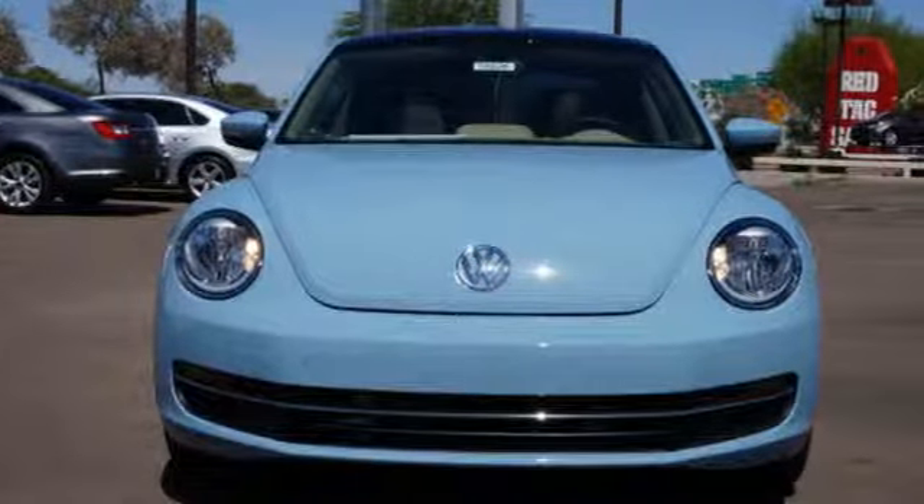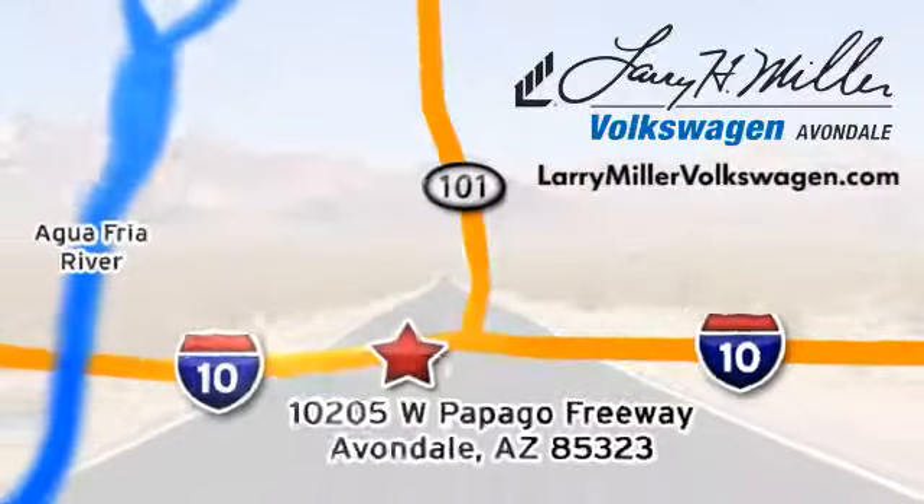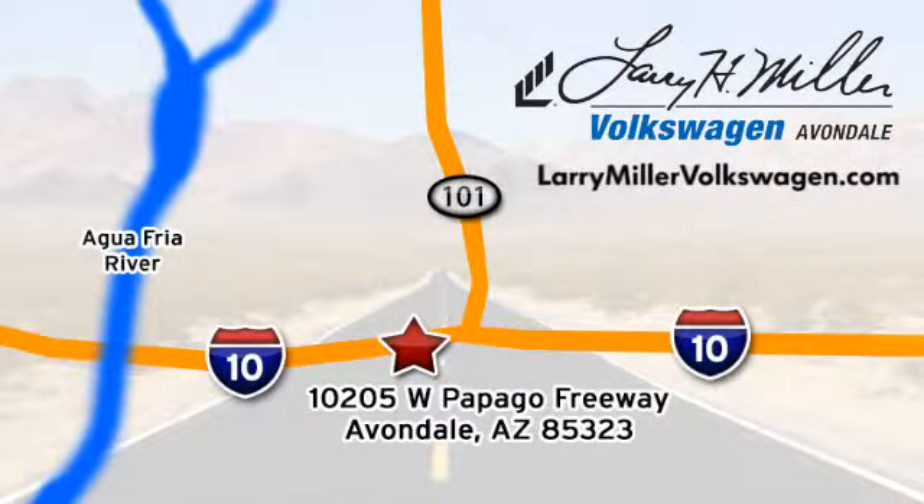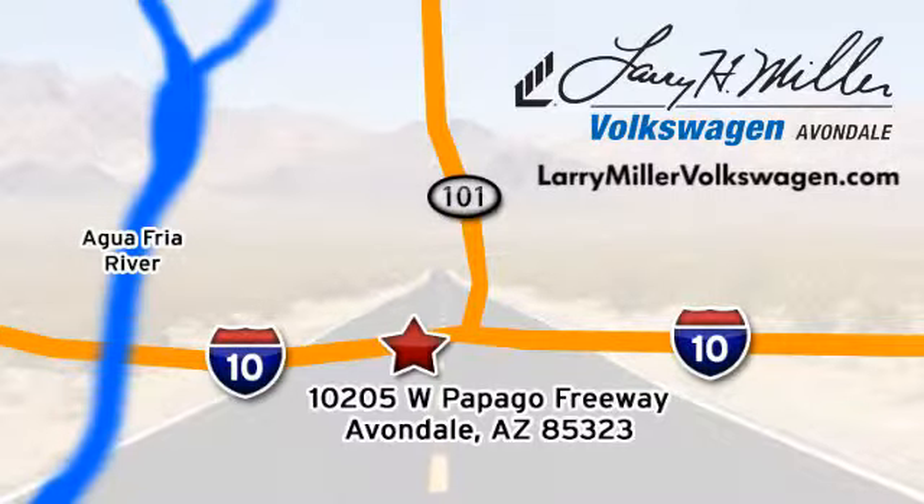Come see this Beetle today. Call, click, or stop in today. We're conveniently located at 10205 West Papago Freeway in Avondale, or on the web at LarryMillerVolkswagen.com.